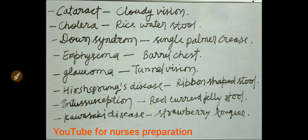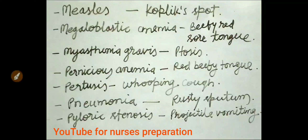In Hirschsprung disease, ribbon-shaped stool is seen. In intussusception condition, red currant jelly-like stool is seen. In Kawasaki disease, strawberry tongue is seen. Koplik spots on the buccal cavity are seen in measles disease.